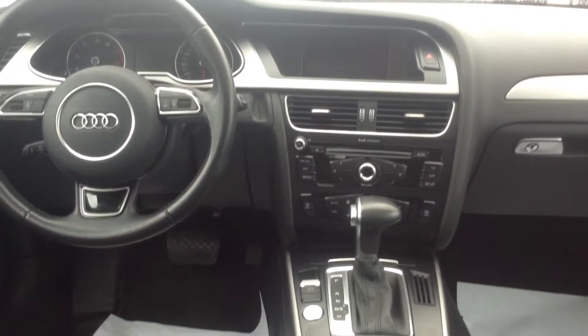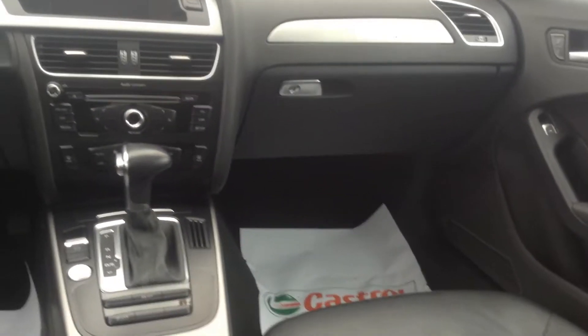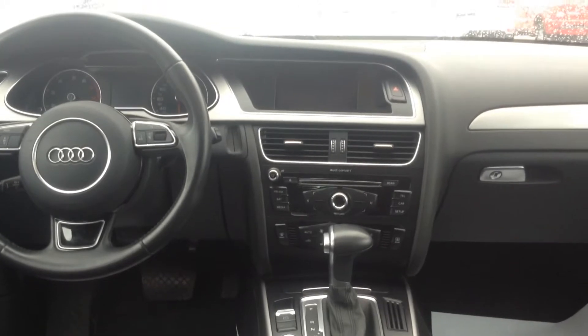I think it's on for a beautiful price right now. Hopefully this video helps and we'll get you in soon for a test drive. Any questions, please call right away. Again, it's Gavin from Georgetown Kia. Have yourself a great day and we'll see you soon.